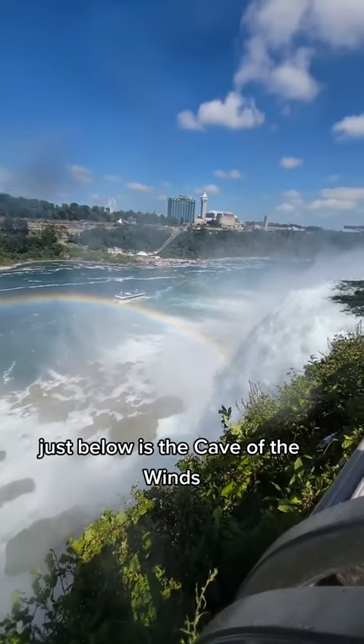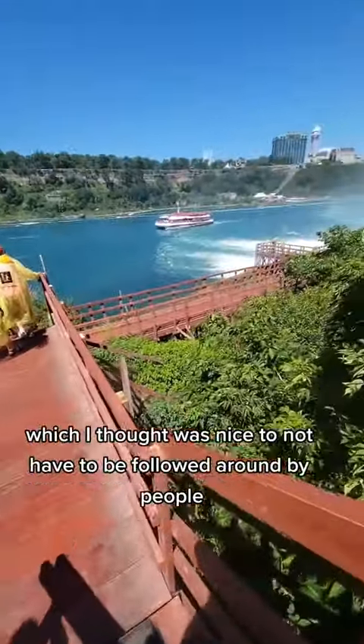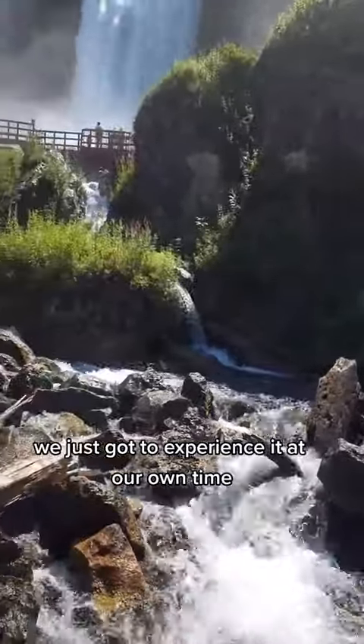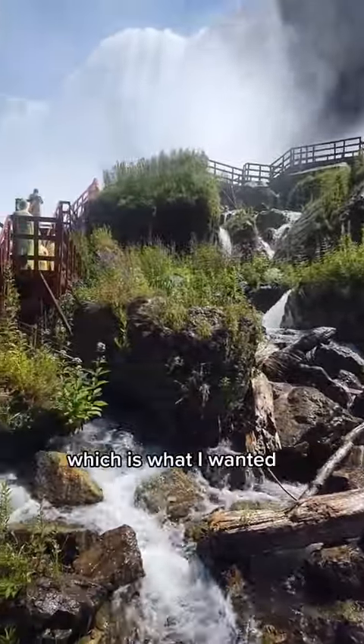Just below is the Cave of the Winds. We were able to get our tickets and they just let us go, which I thought was nice — not having to be followed around by people. We just got to experience it at our own time. We didn't have to listen to people talking the whole time. It was kind of like we were on our own, which is what I wanted.